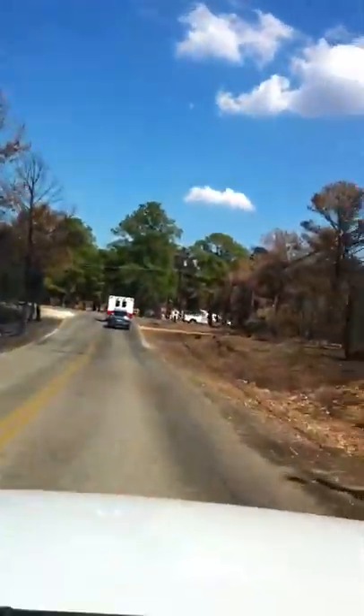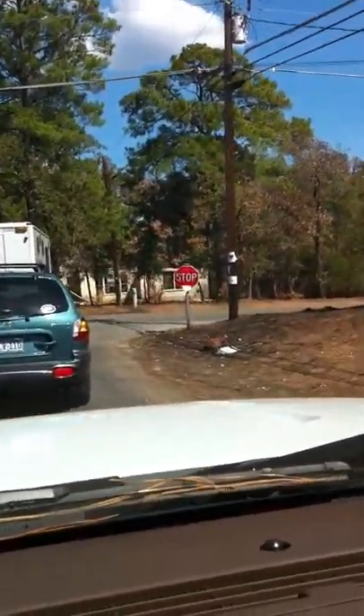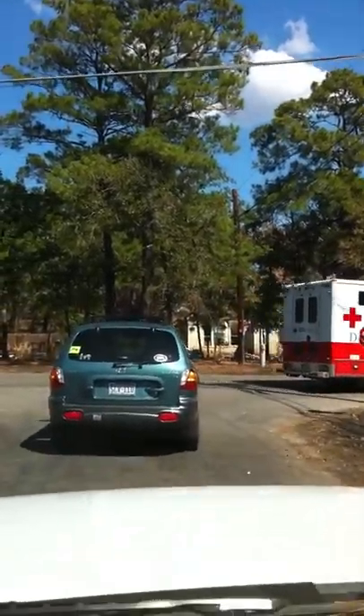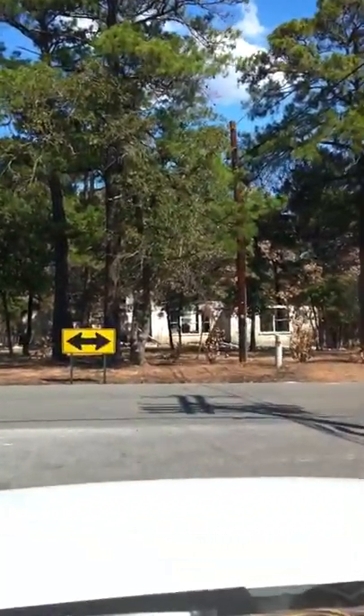Everything is brown. There's some green trees up ahead of us. Everything over here — house burned to the ground. I don't know how these trees in front of us actually managed to survive. The house right behind it is completely toast.